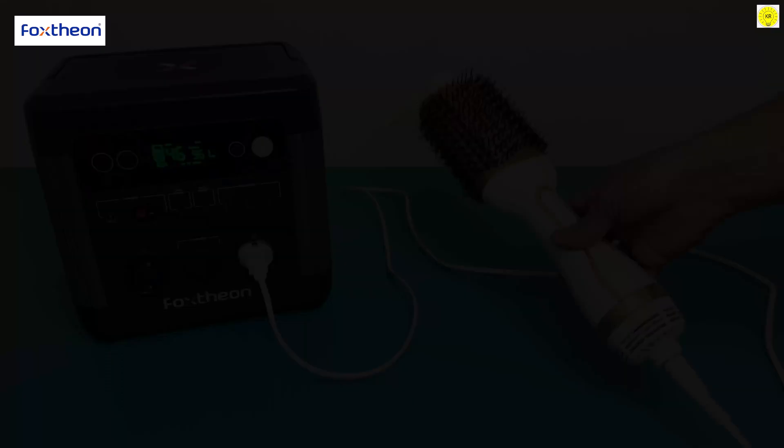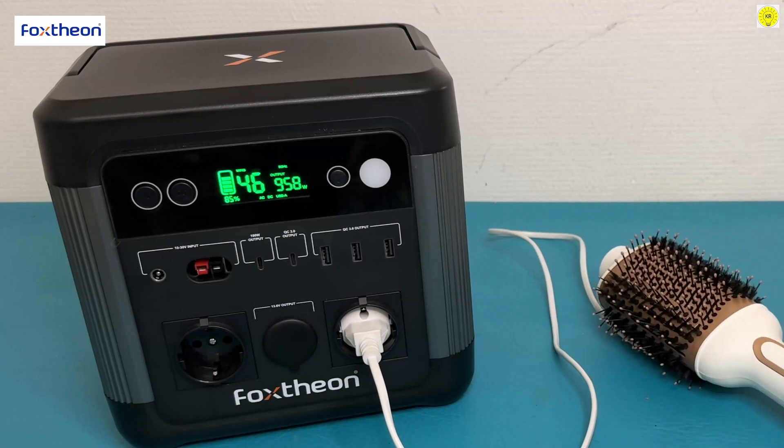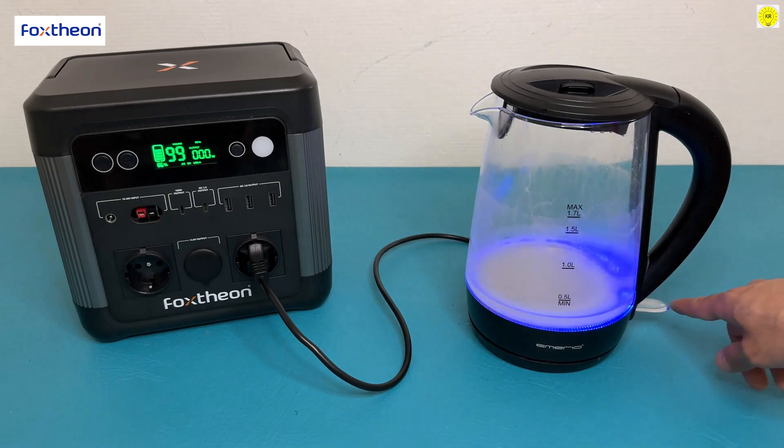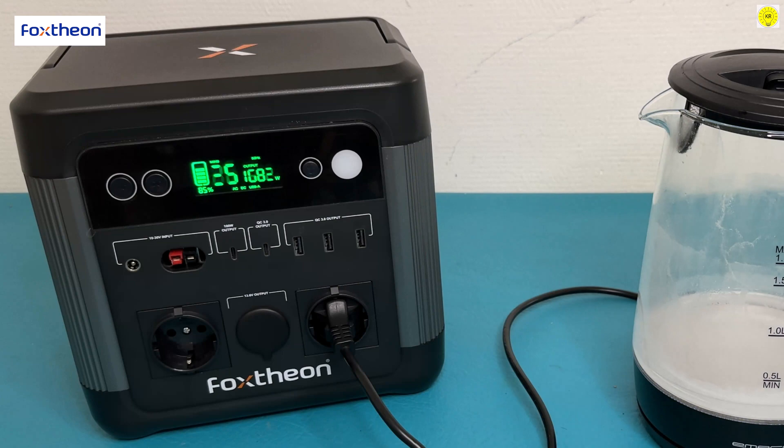As shown in the video, a hair styler that consumes about 960 watts can be operated. When operating high electrical loads, the station disconnects by itself for protection.